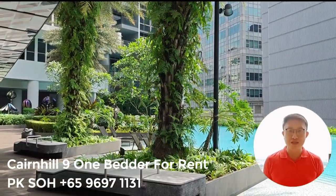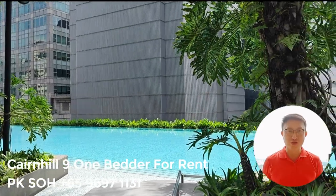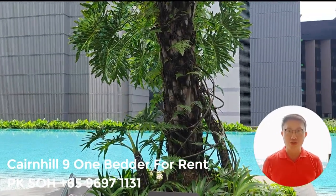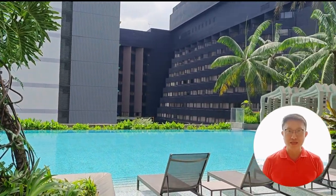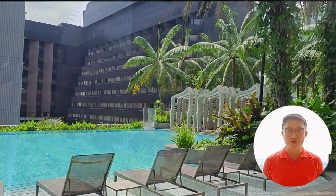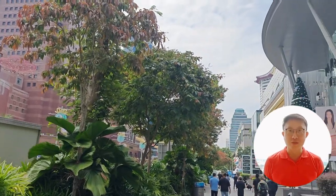Welcome to Cairn Hill 9, where luxury living meets urban convenience. If you're in search of the perfect one-bedroom condo unit, look no further. Your dream stay in Singapore awaits. Nestled in the vibrant heart of Singapore's Orchard Road, Cairn Hill 9 offers a lifestyle beyond compare.